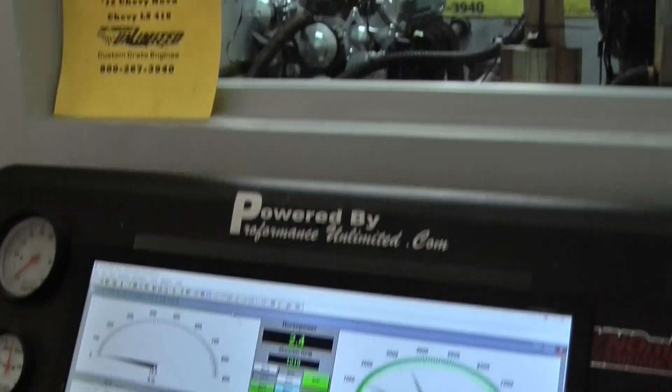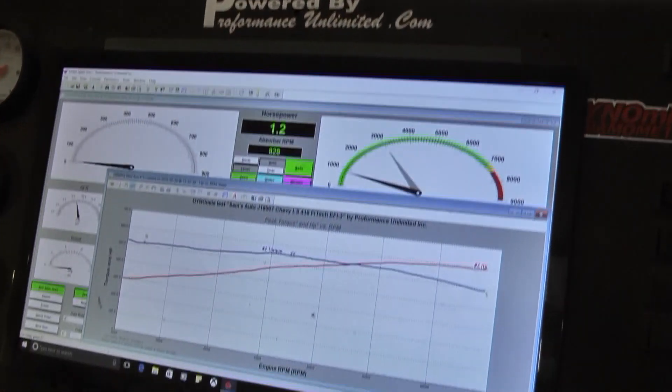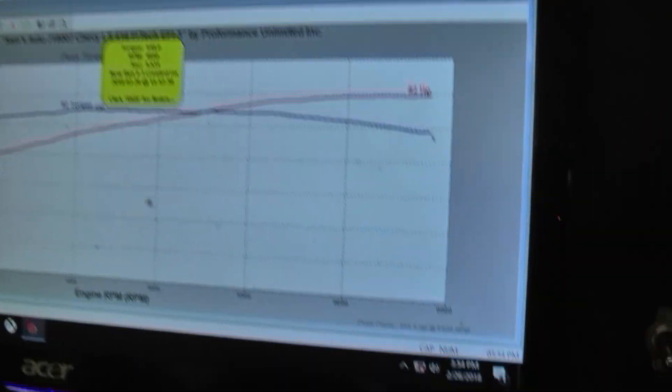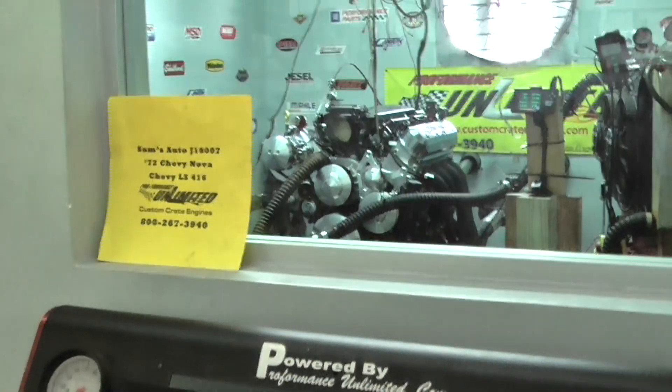Very nice — that's a nice 594 horsepower. Runs beautiful, pretty good.